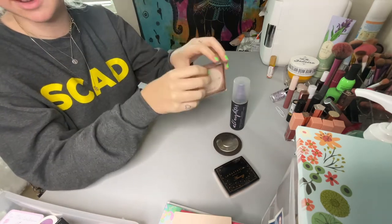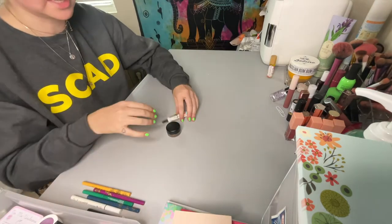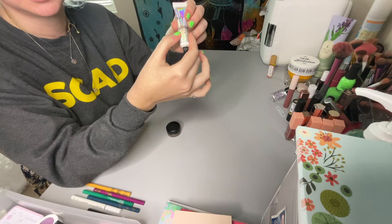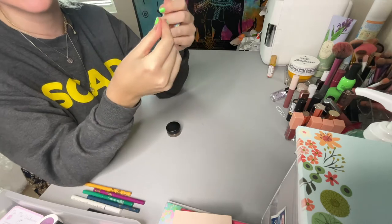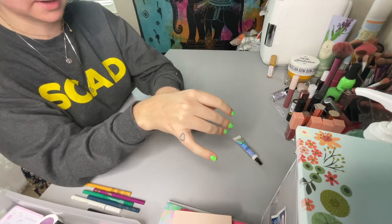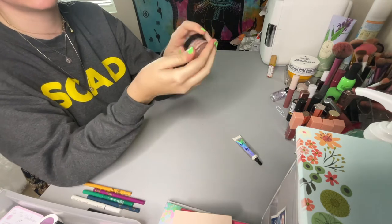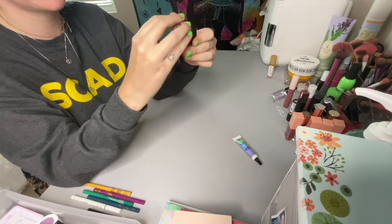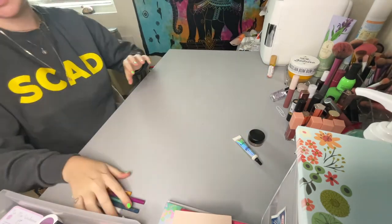For eye primers I don't have a lot. I have the NYX Glitter Primer — I sometimes use this on my face when it's really hot and I want my makeup to last all day; it gets tacky and is great for glittery looks. My everyday eye primer is the MAC Paint Pot in Painterly — not cruelty free, but I've already made quite a dent in it so I think I can use it up.